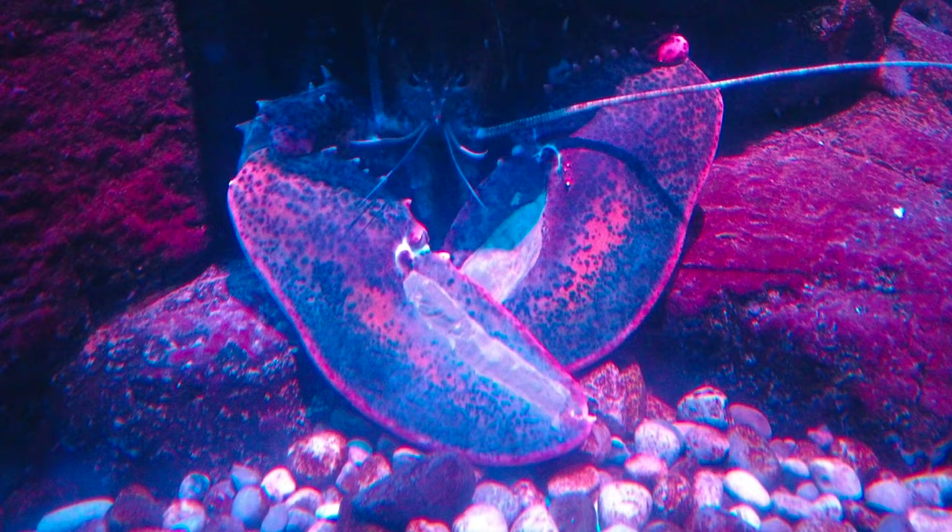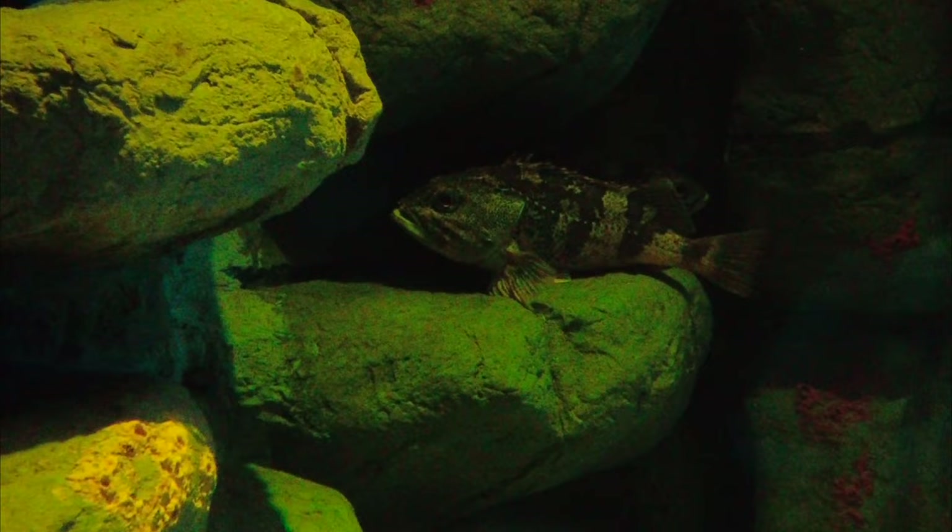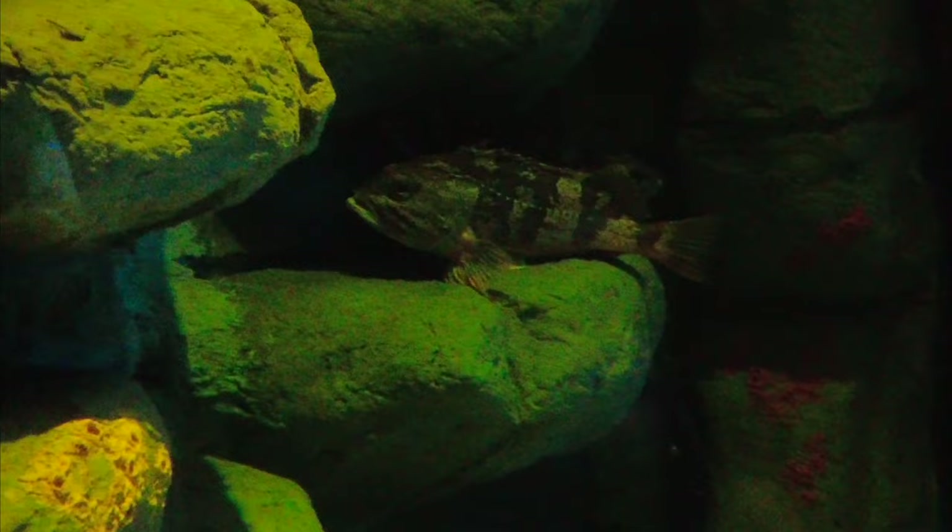Here's an Acadian redfish camouflaged in with the rocks. It shows how they can blend in at different depths and different wavelengths of light — that's at zero meters, at 10 meters a little harder to see, and at 20 meters almost invisible.